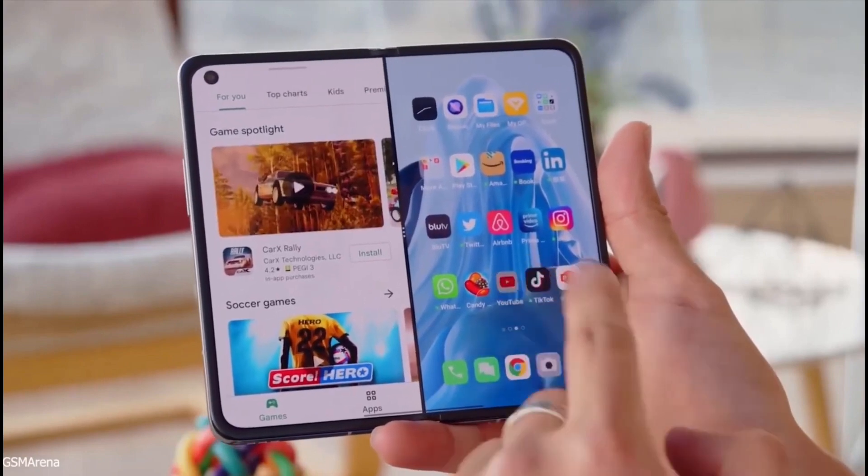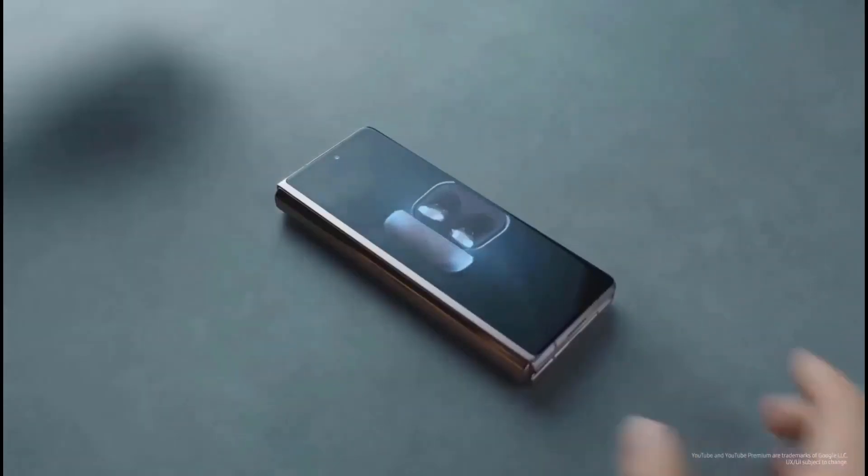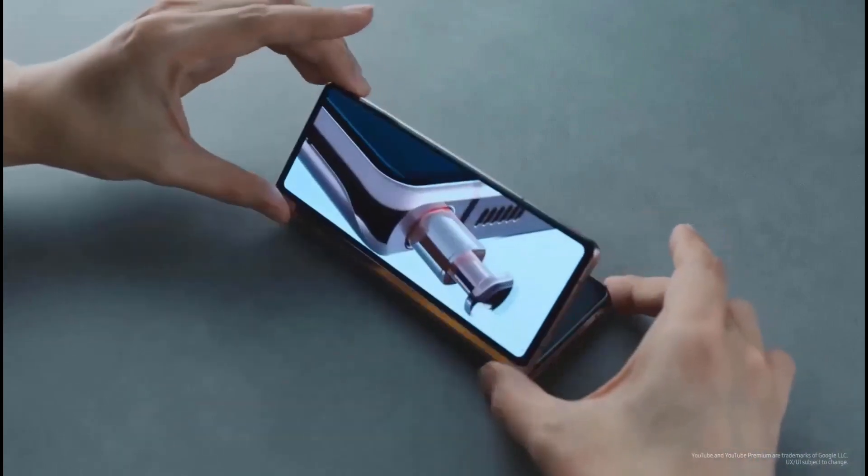The cameras on the Z Fold 4 make a big impact, since it is a major jump over the Z Fold 3 — a 50MP main lens, 12MP ultra-wide, and 10MP telephoto with 3x zoom will complete the Z Fold 4's camera system.